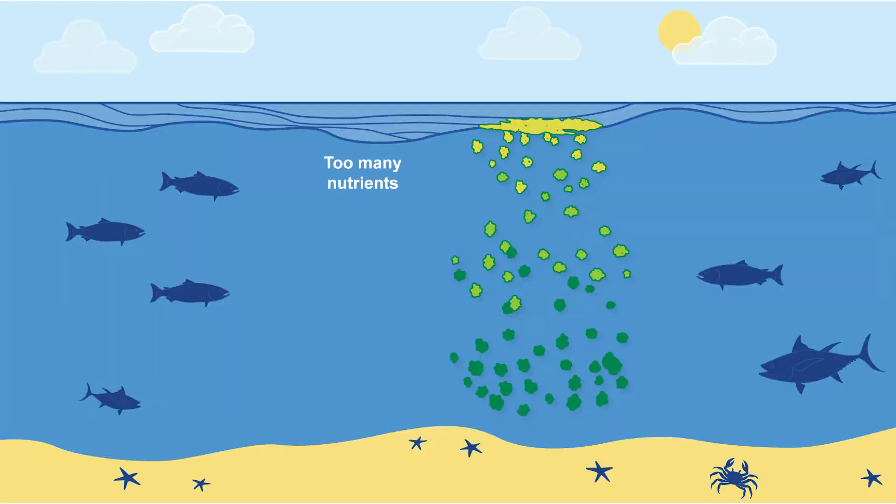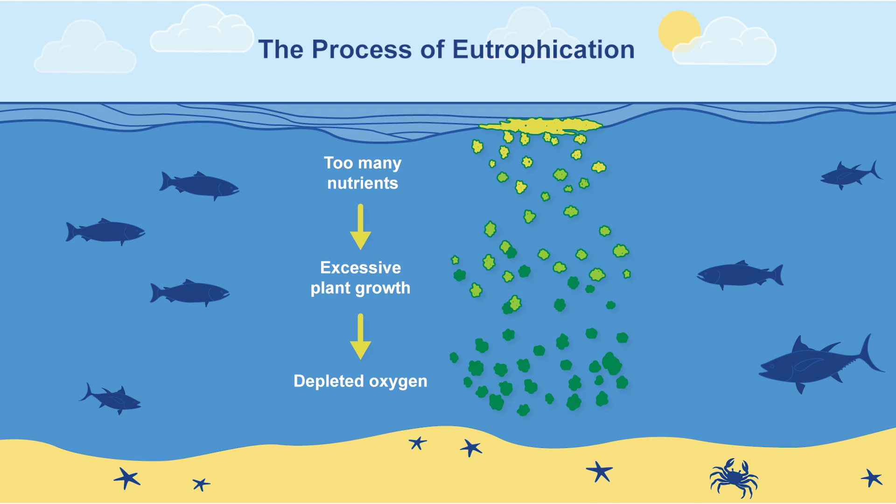An overabundance of nutrients, typically nitrogen or phosphorus, can result in excessive plant and algae growth, leading to a depletion of oxygen in the water. This process is called eutrophication.